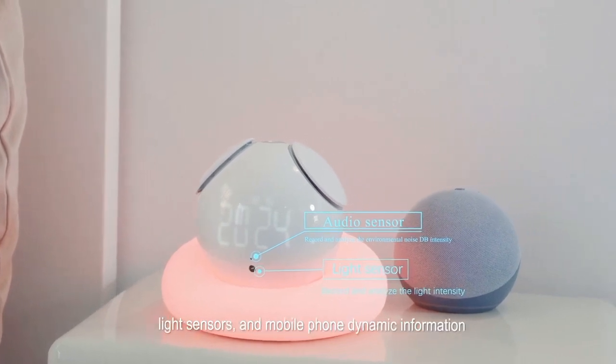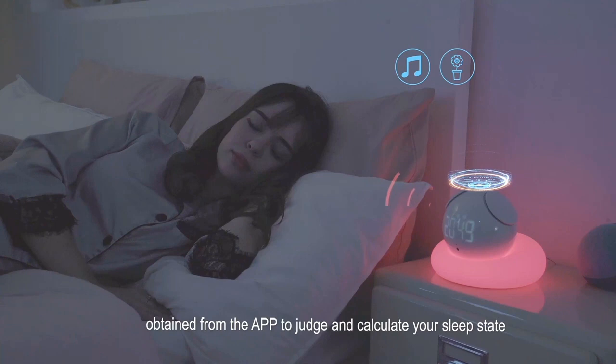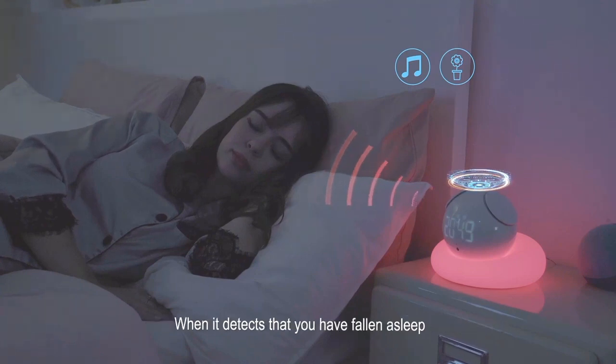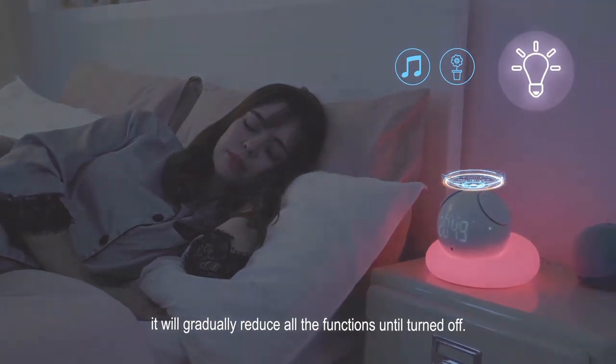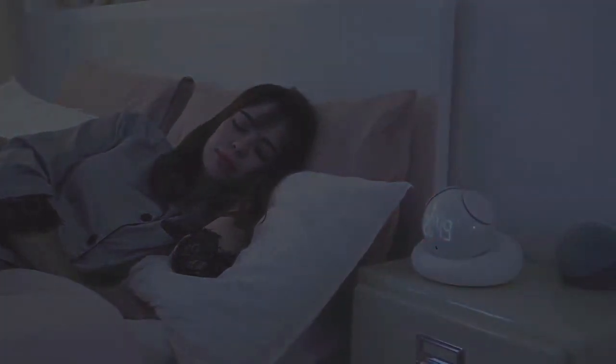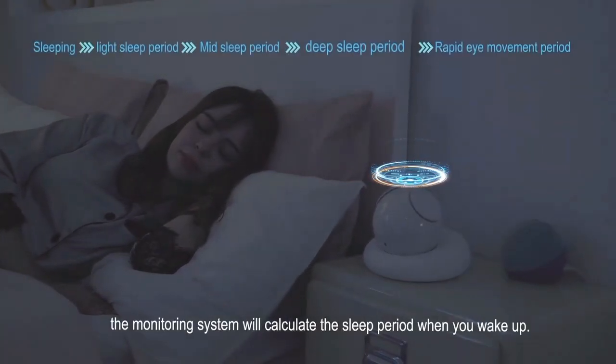Nowadays, people deal with short sleep, which leads to significant health problems such as heart attack, coronary heart disease, asthma, depression, and arthritis — all fundamental reasons behind this amazing invention. As a result, it helps you get a reliable and uninterrupted sleep. Thank you and don't forget to subscribe, like, and share.